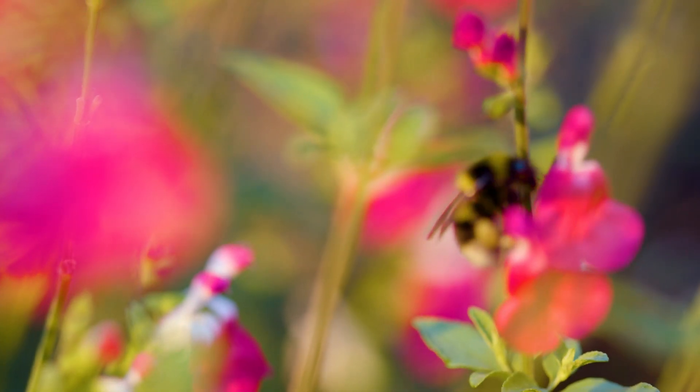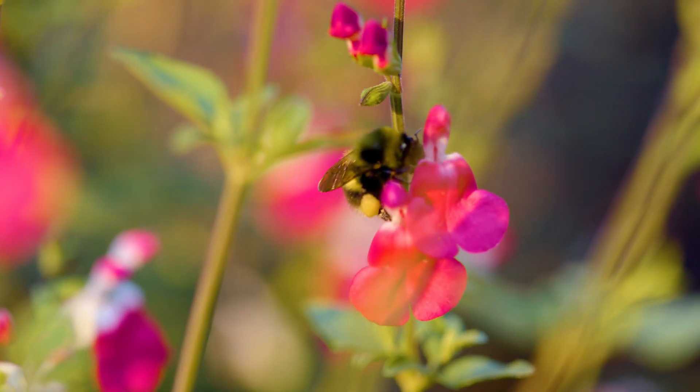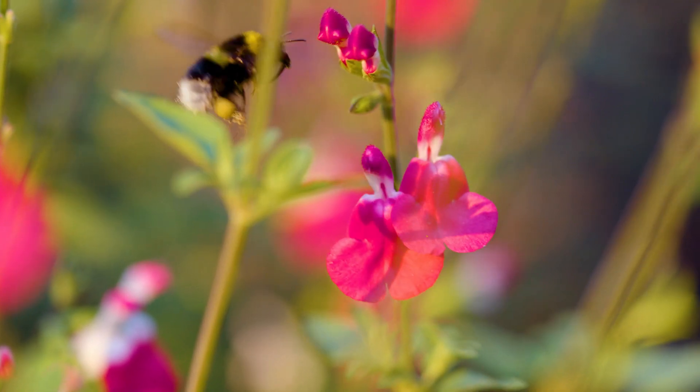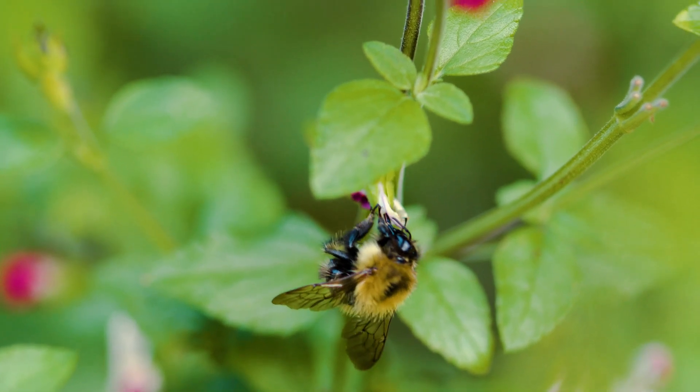While these animals visit flowers to drink nectar or collect pollen for food, they accidentally move pollen between flowers. Bees are some of the best pollinators because they visit many flowers and collect lots of pollen on their fuzzy bodies.